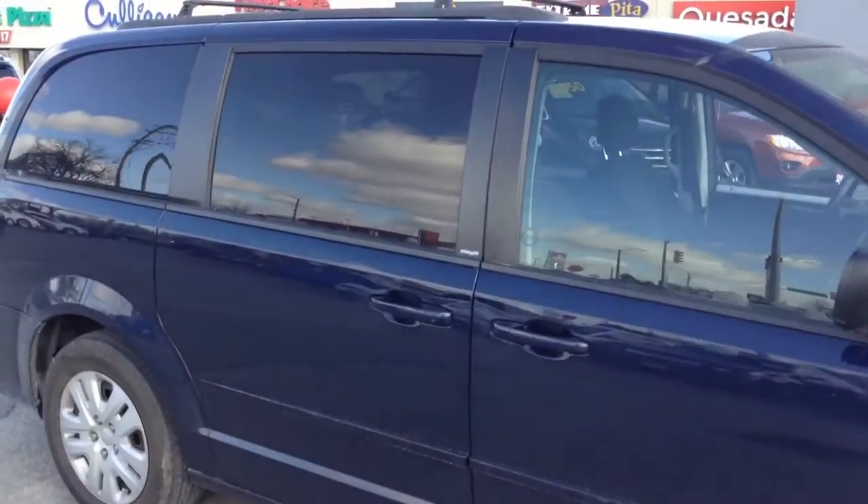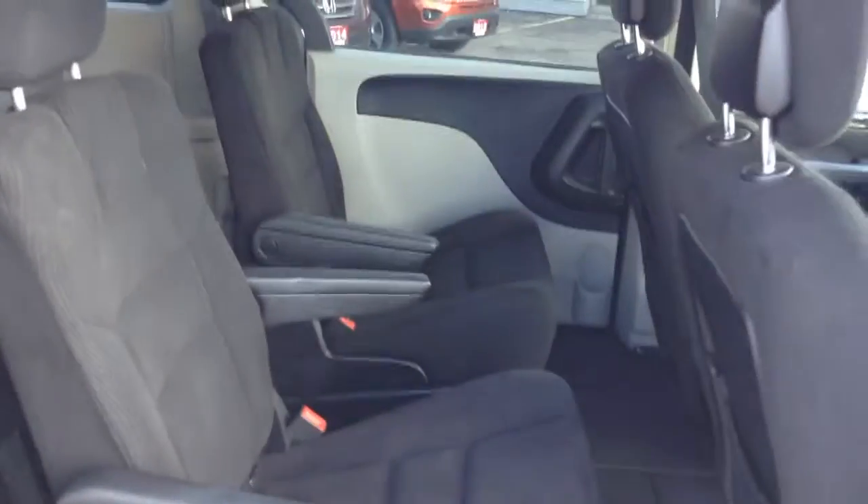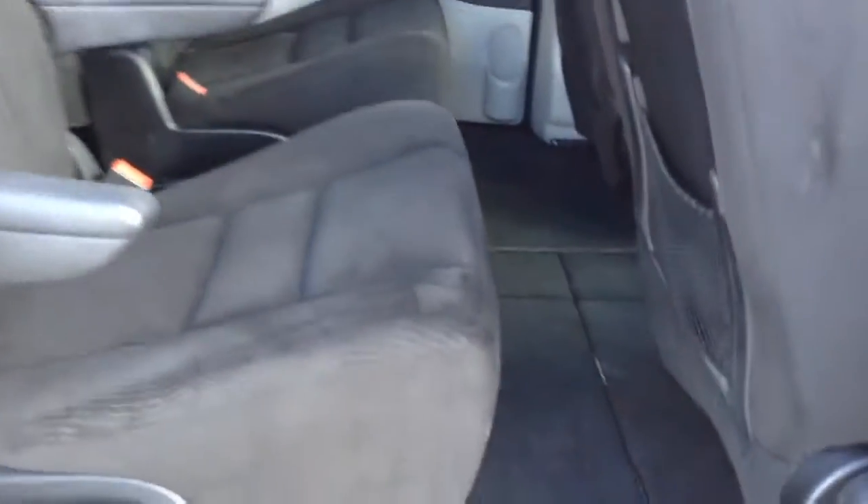This beautiful vehicle has access to the full stow-and-go that the Dodge Caravan is known for. Easy access to both sides, and as you can see, that's where the stow-and-go takes place for the front seats. Easy access in as well.